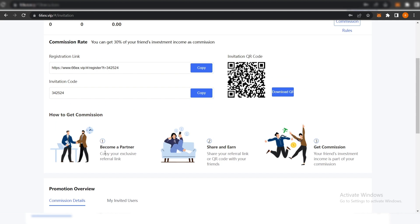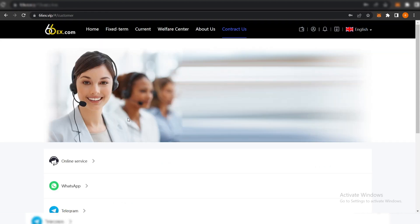You can become a partner by copying your exclusive referral link and sharing it or the QR code with your friends. Your friends' investment income will be part of your commission. Invite your friends to earn 4-5% commission and receive 30% commission from their investment. You can contact them anytime via their online services.